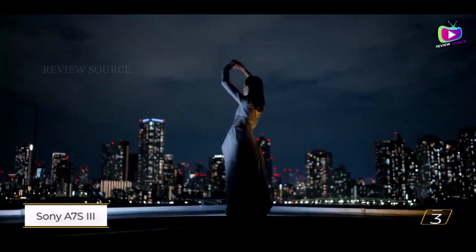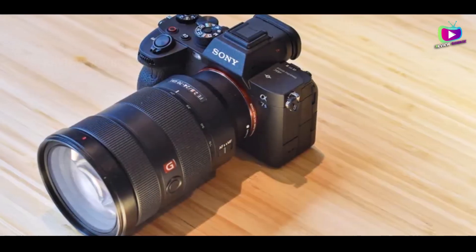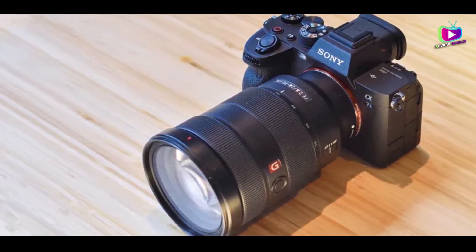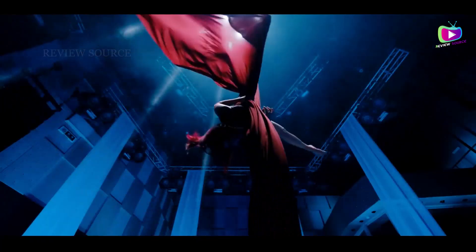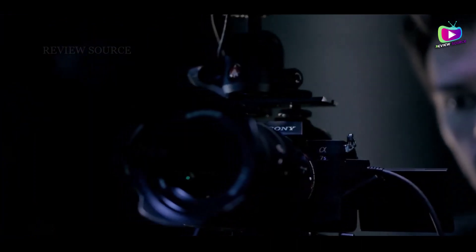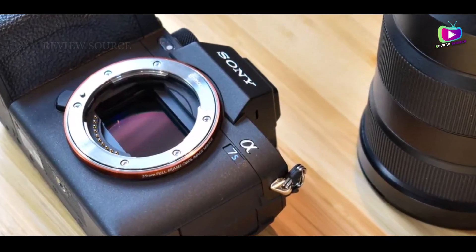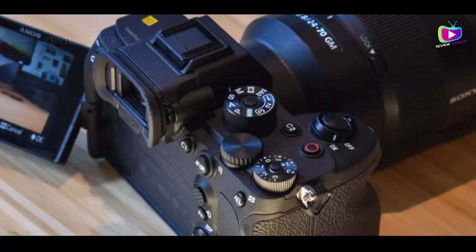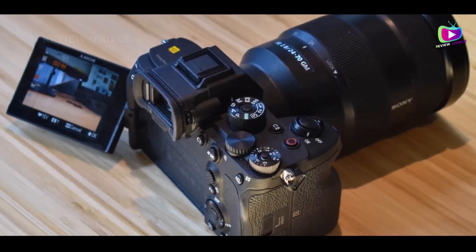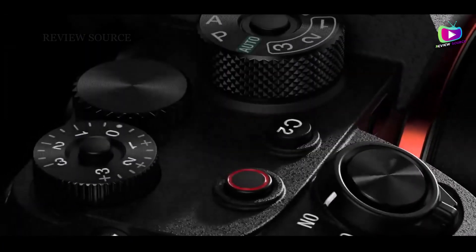Number 3: Sony A7S III. The Sony A7S III stands out as the video star in Sony's A-series lineup, utilizing a back-illuminated full-frame sensor to deliver exceptional 4K video in various lighting conditions. With 15 stops of dynamic range and an expandable ISO range of 40 to 409,600, along with effective in-body image stabilization, it excels in capturing stunning videos in challenging environments. While its 12.1MP sensor limits resolution for 6K and 8K recording, the BIONZ XR processor enables 4K footage at up to 120fps for impressive slow-motion playback.